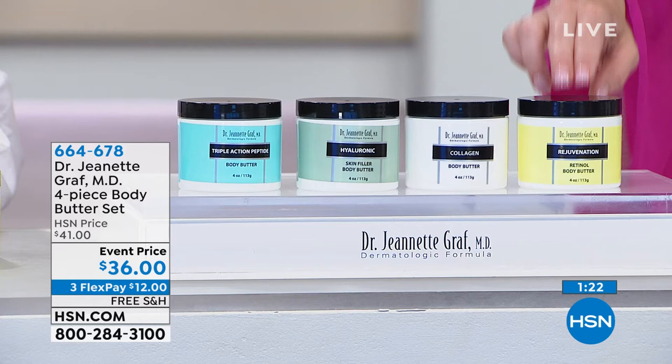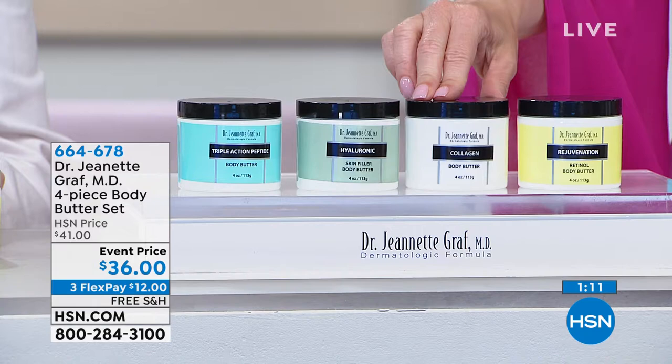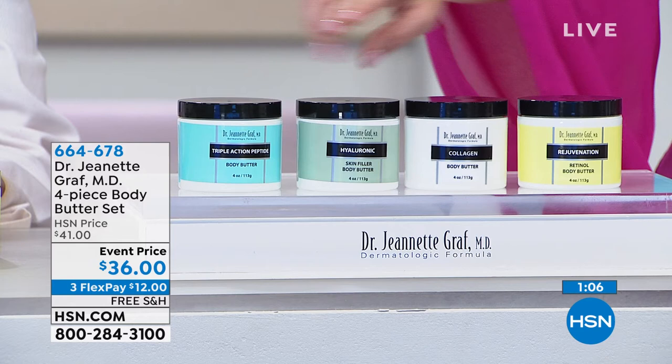We're going to run through one at a time. Starting with the Rejuvenation Retinol Body Butter — in one brief sentence, what's that going to do? It's going to help firm the appearance of your skin and even out your skin tone. The collagen body butter is going to firm your skin, help the lines and wrinkles, and give it more structure.